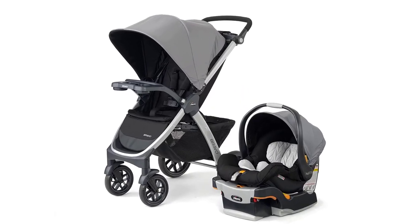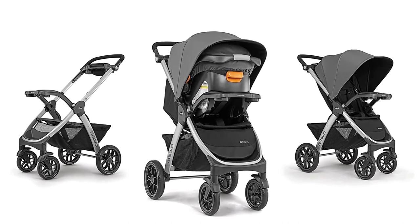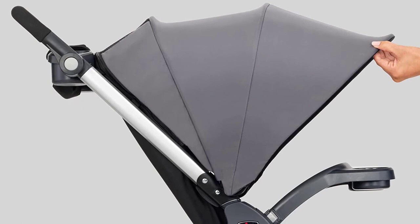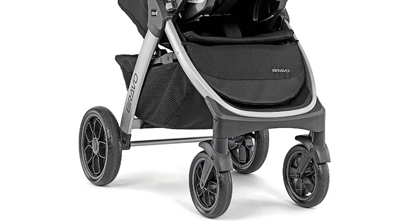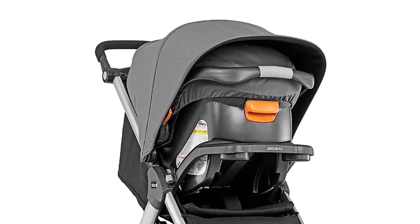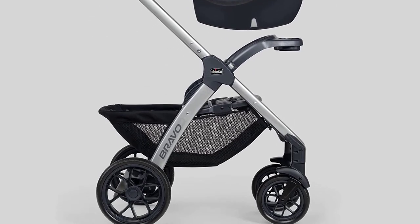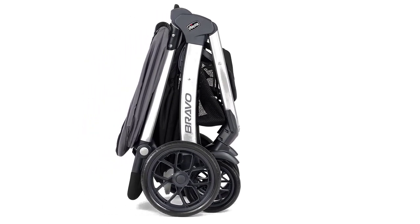Number 3: Chicco Bravo 3-in-1 Trio Travel System. The Chicco Bravo 3-in-1 Trio Travel System is a fantastic stroller car seat combo perfect for parents who are always on the move. This set includes the Bravo Quick Fold Stroller, the KeyFit 30 Infant Car Seat, and a base. One of the standout features is its versatility — the stroller can be used in three different modes: as a car seat carrier, a travel system, and a toddler stroller, making it an excellent investment that can be used for years as your child grows. The KeyFit 30 Infant Car Seat is designed with safety in mind, featuring a five-point harness and side impact protection, and is incredibly easy to install and remove from the stroller with just one click.